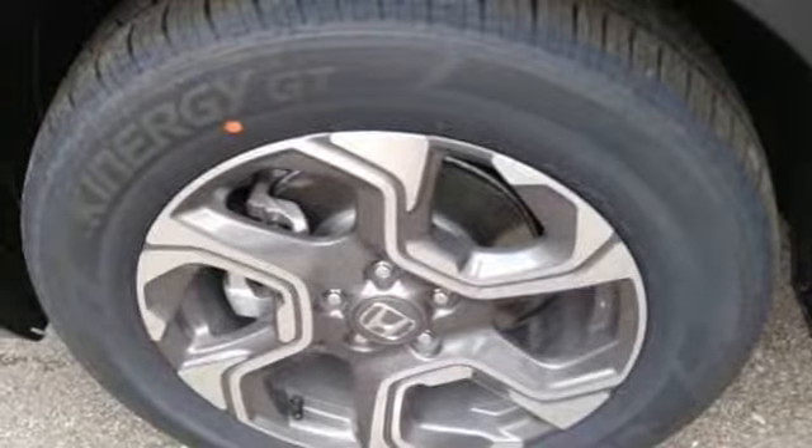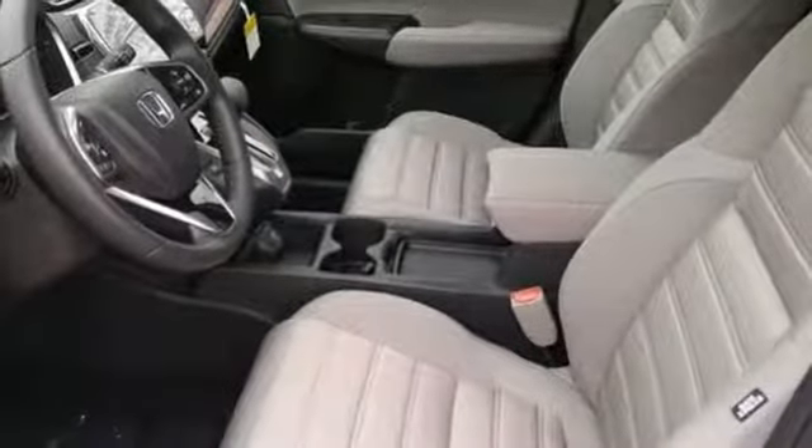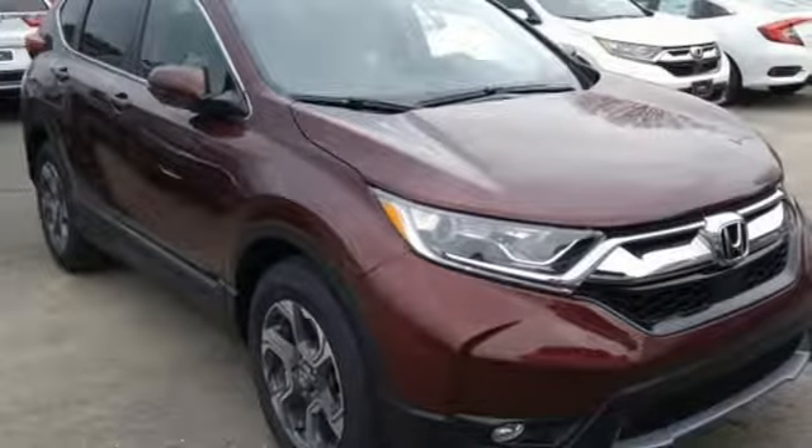Continuously variable automatic transmission. Power sliding and tilting sunroof. Gas pressurized shocks. And intercooled turbo inline four-cylinder engine.